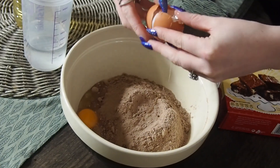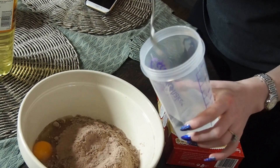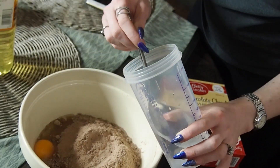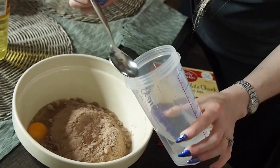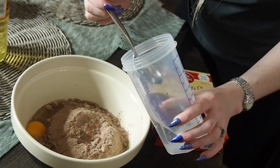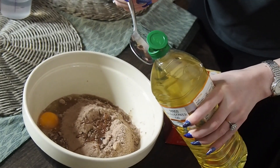Voila - a spoon! And we need to get some water. We need four tablespoons of water - so there's one, there's two, there's three, there's four.